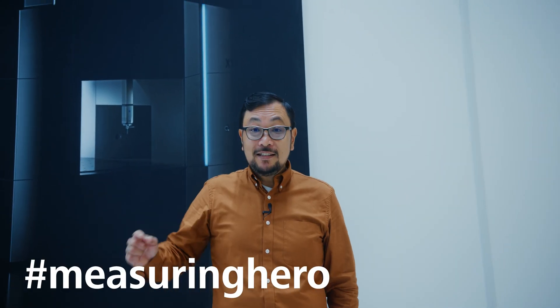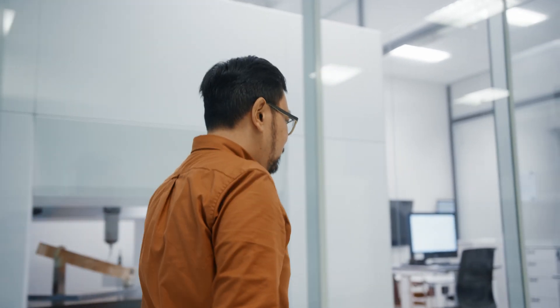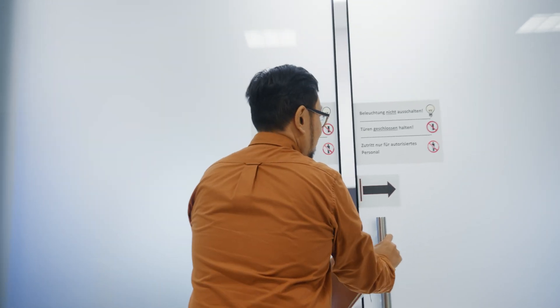Hey Measuring Hero, Jay here. Today we're at corporate headquarters for Zeiss in Oberkochem. Nestled on the far end of campus is our Zeiss CMM production area, and today what we're going to do is look at one of the crown jewels of our CMM portfolio, the Zenos. Come on in, let's see what it's all about.